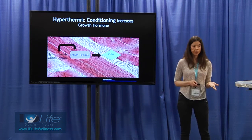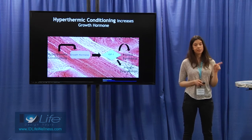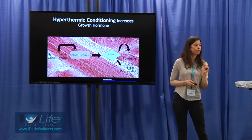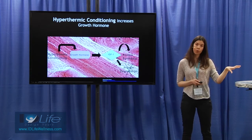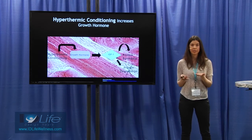IGF-1 can affect protein synthesis by increasing mTOR, and it can also decrease protein degradation by activating FOXO genes. This is how increasing growth hormone can help maintain muscle mass, because it helps maintain that balance — that net protein synthesis.